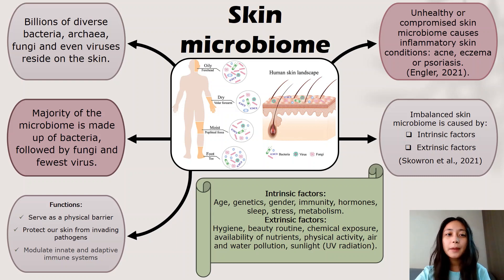For years, people have perceived and generalised any sort of bacteria on the skin to be harmful. However, this may not be the case, as not all bacteria will bring harm to our skin — certain bacteria are actually beneficial. Most of these skin microbes are harmless or commensal organisms that serve as a physical barrier, protecting or inhibiting our skin from invading pathogenic microbes, as well as modulating innate and adaptive immune systems.